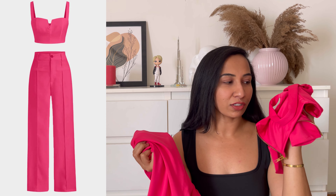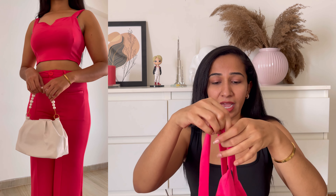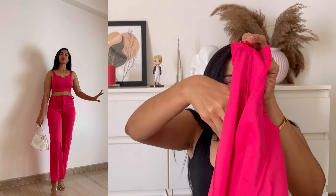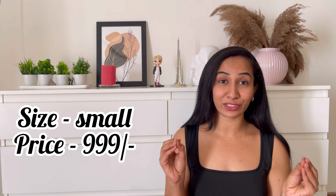Moving on to the next outfit — we have this beautiful pink corset. Again, we have two pieces: a crop top and a bottom. This is such a cute pink crop top; at the back we have a zipper which is so easy to wear. It sits so perfectly. Coming to the bottom, it's a parallel pant — we have a button and zipper, and cute small pockets on both sides. The fit hugs your body and sits perfectly, accentuating your curves as well.